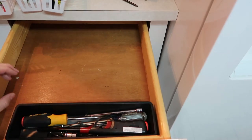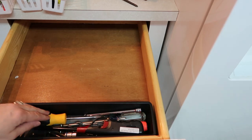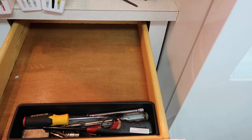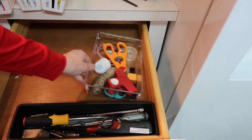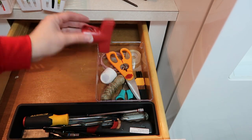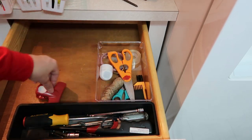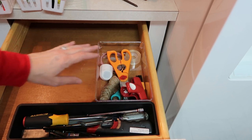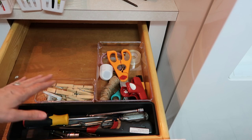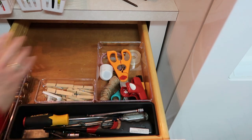We're going to start in this drawer first. I kept the big black container because the longer screwdrivers didn't really fit in the smaller ones. Now I'm adding in the organizer containers — this one has scissors, a big chip clip, this cleaning tool for my vacuum, and a keychain I hardly ever use. I always have these chip clips in here. We'll put the batteries there too.